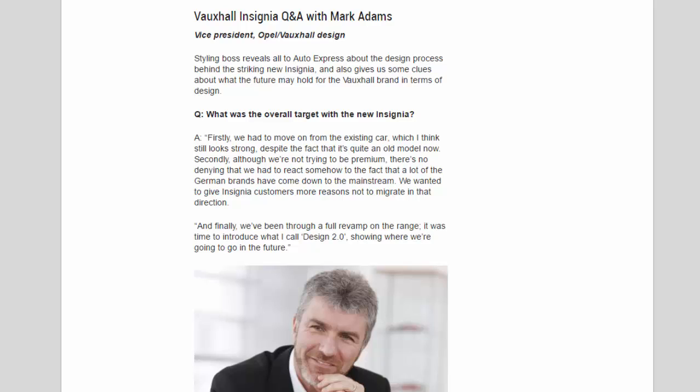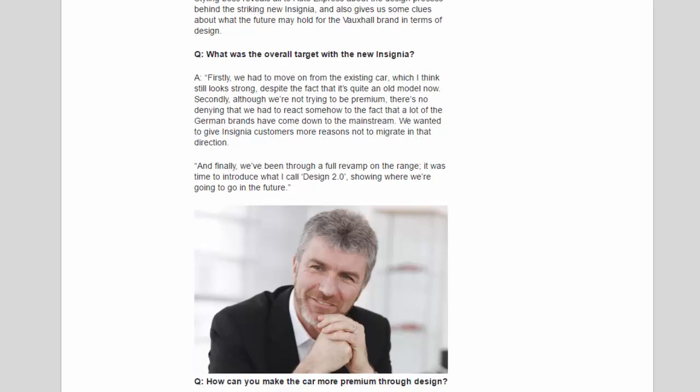Adams explained: 'The existing car still looks strong despite being quite an old model. Secondly, although we're not trying to be premium, there's no denying that we had to react somehow to the fact that a lot of German brands have come down to the mainstream. We wanted to give Insignia customers more reasons not to migrate in that direction, and finally, with a full revamp on the range, it was time to introduce what I call Design 2.0 — showing where we're going to go in the future.'